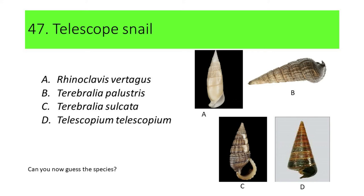Can you now guess the species? Here's another hint: this species is considered a nuisance in milkfish ponds. If your answer is D, or Telescopium telescopium, you're correct. Telescopium telescopium is commonly called telescope snail.